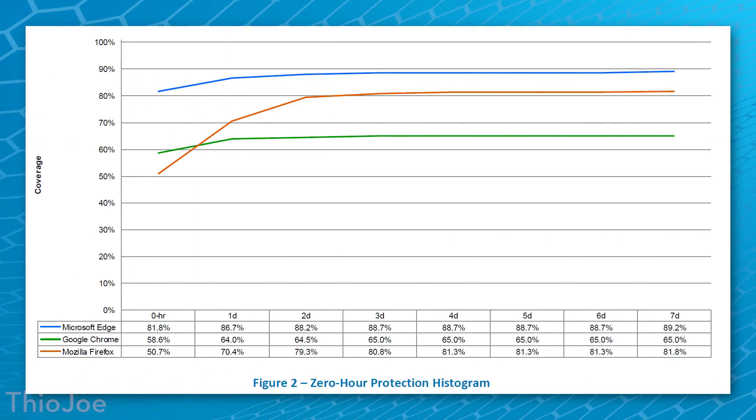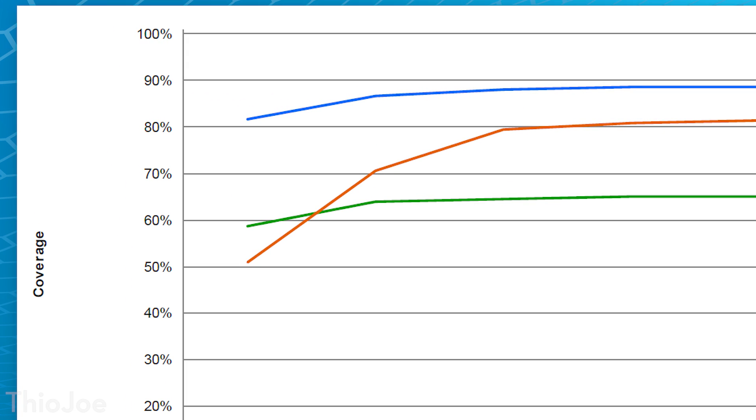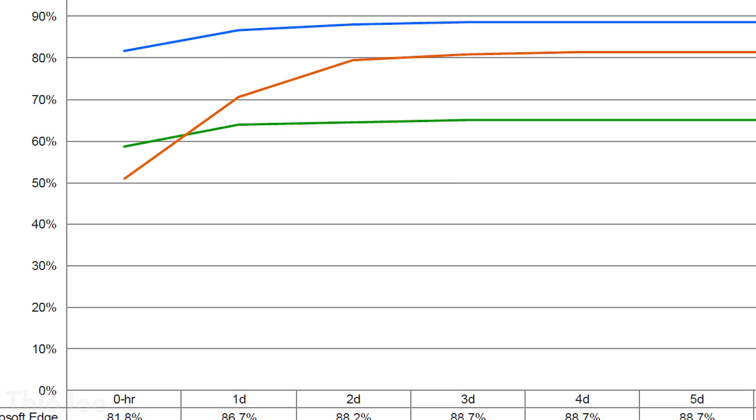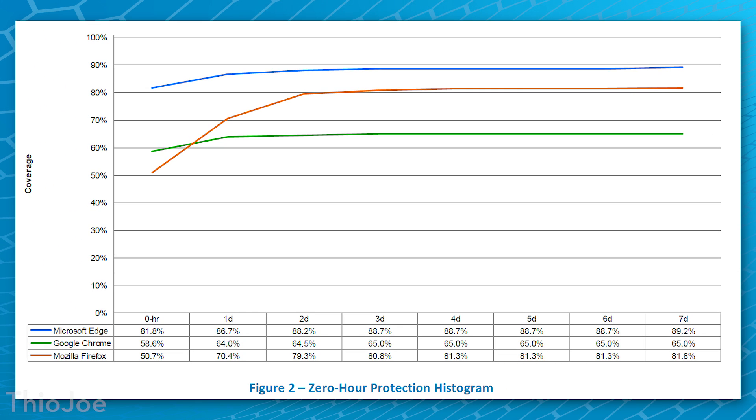Next, we can look at the zero-hour protection for phishing. None of the browsers did as well here as they did with malware zero-hour protection. Edge had 81.8% right off the bat, Chrome had 58.6%, and Firefox had 50.7% — Edge absolutely wins. Though interestingly, even though Firefox was the worst initially, it ended up being second place after day one and significantly higher than Chrome after day two, beating it out for the rest of the time. Edge was consistent the whole time, whereas it took an entire week for Firefox to get to where Edge was right off the bat.